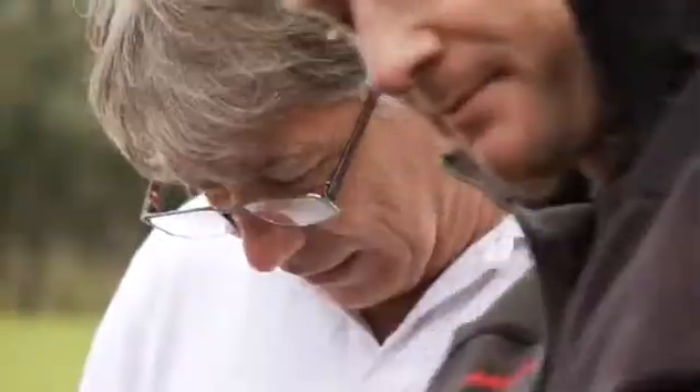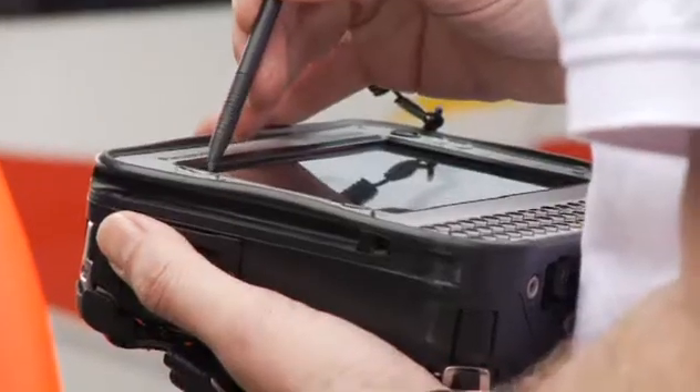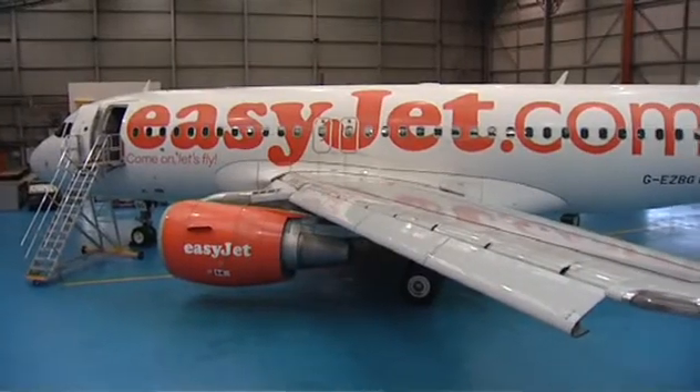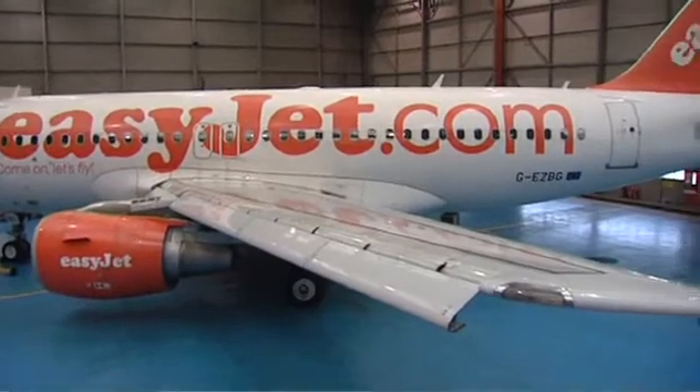Now we need to take that a little bit further, and we've agreed that we will go and do further testing at another active volcano that produces a lot more ash. At the end of the trials, we're satisfied with everything. We will move on to a larger trial, which is to mount it onto a commercial jet and fly much higher — 30 or 33,000 feet.